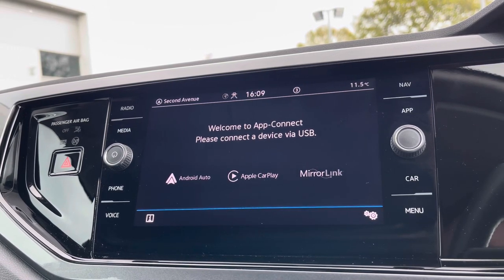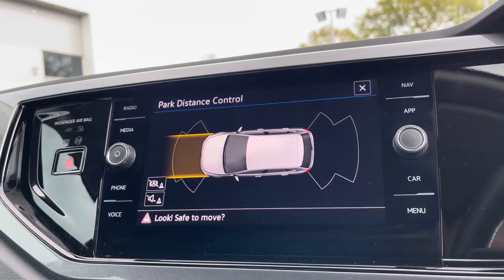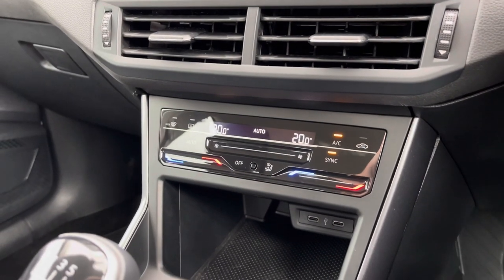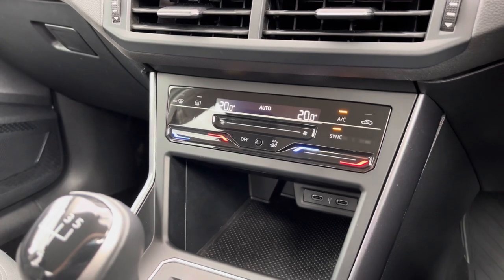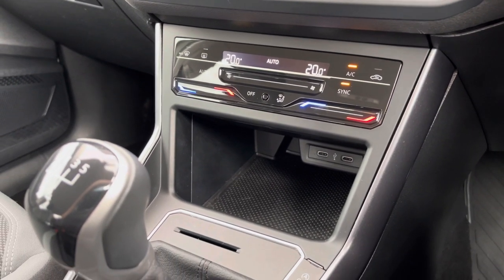To help with parking you'll benefit from front and rear parking sensors with audible warnings. A little bit further down the cabin you've got dual zone climate control which is nice and easy to adjust, with a little bit of storage just below and a couple of USB ports so you can charge multiple devices on the move.